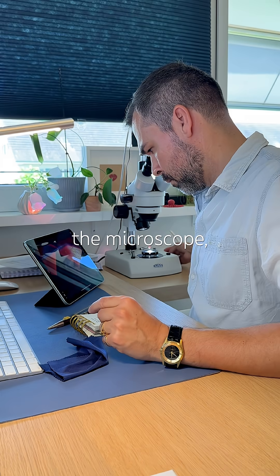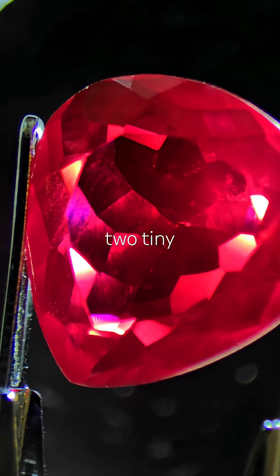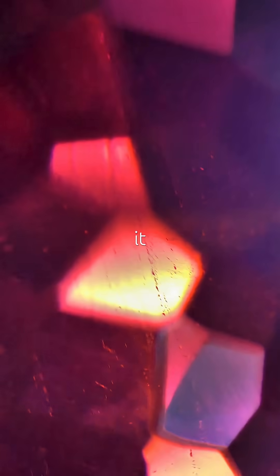Under the microscope, it shows clear signs of synthesis, and not much else — except for two tiny spots that react dramatically in low light. It's a fabulous gem, no doubt, and I'm lucky to be handling it.